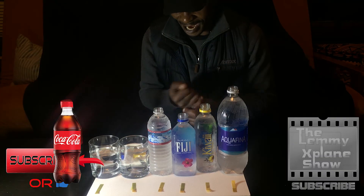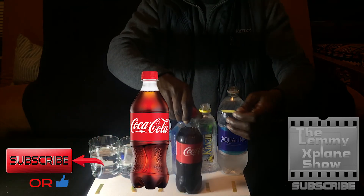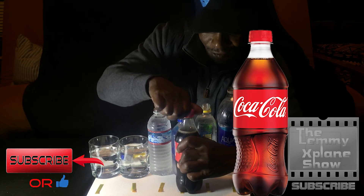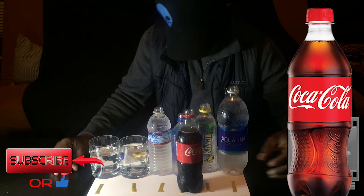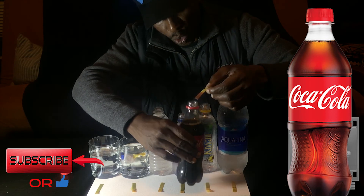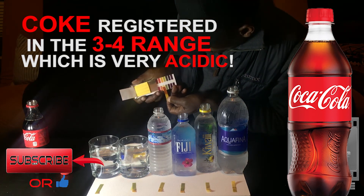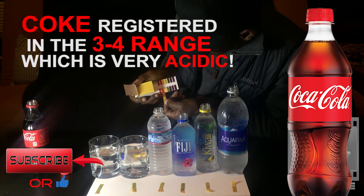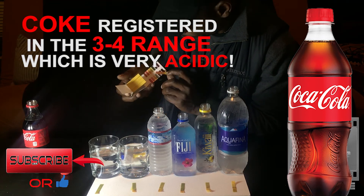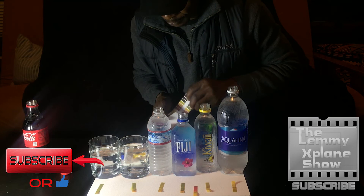Alright, ready for the grand finale — moving this up to the front. Putting the strip straight down into the Coca-Cola. Whoa — that just turned red right there! That's intense. It is in the three to four range, which means it's very acidic. One would be extremely acidic, so three to four is very acidic — not good, not good.